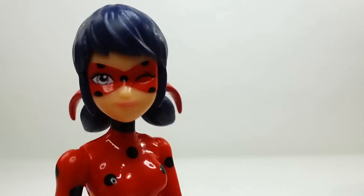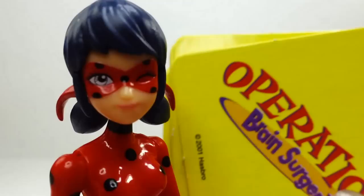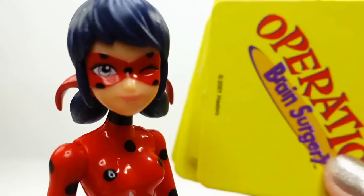Sorry, I'm a little bit out of it today. My head really hurts. I think there's something in there, but I'm not really sure what. Do you think you can help me? Don't worry, it's not that hard. Here's some cards to help you. You can use the cards to figure out what's wrong. Good luck, I'm counting on you.